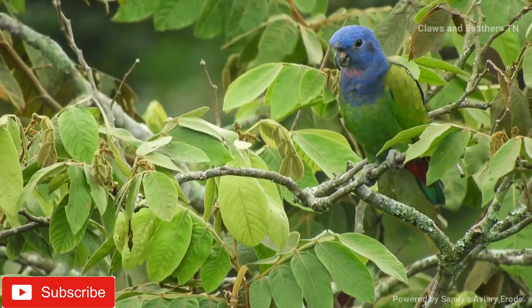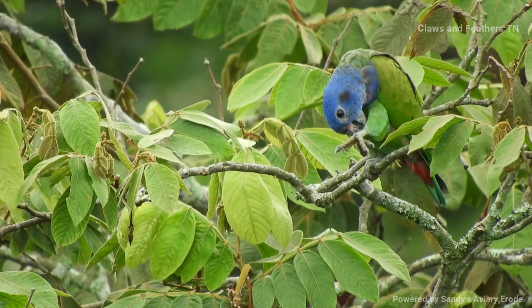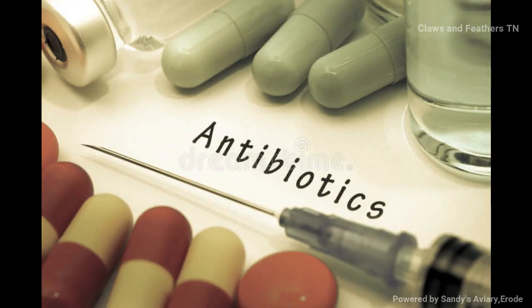The virus is transmitted via physical contact and from the droplets of the birds. The saddest part is there is no prescribed medicine for avian pox, though there are some very good treatments and medicines available for this disease — we'll see that in upcoming videos.